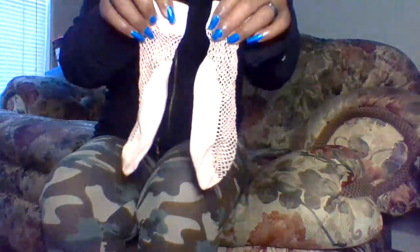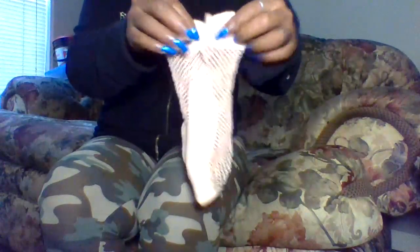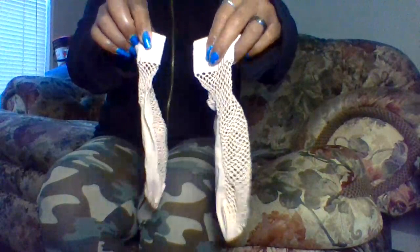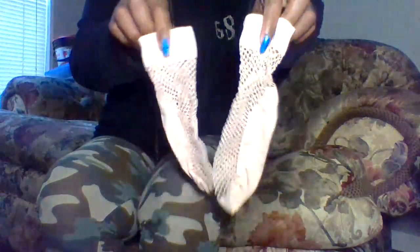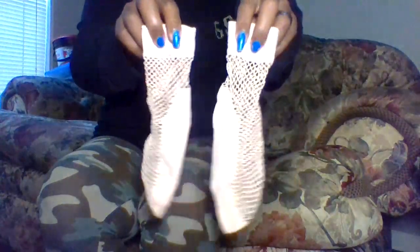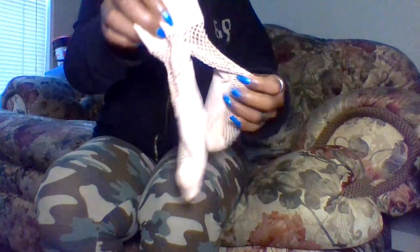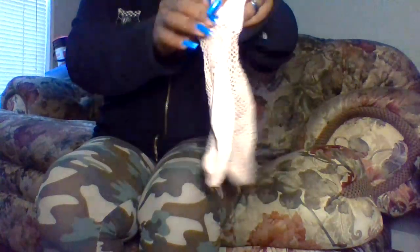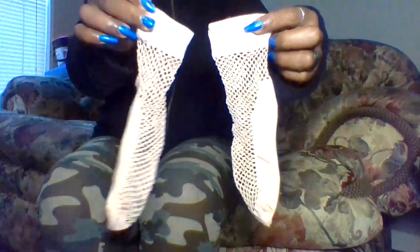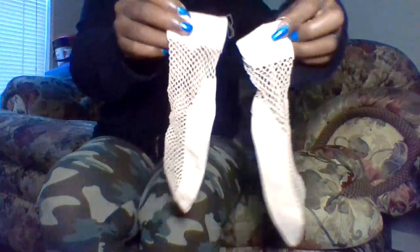Next we have these fishnet socks — pink with lots of holes in them. Very cute and sexy and different. You can wear them with a lot of things. Just be careful not to rip or tear them because they already have a lot of holes in them.